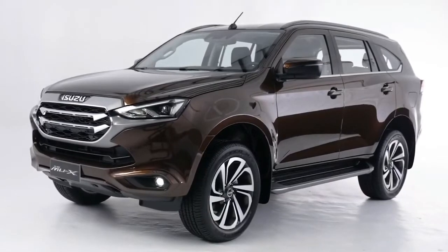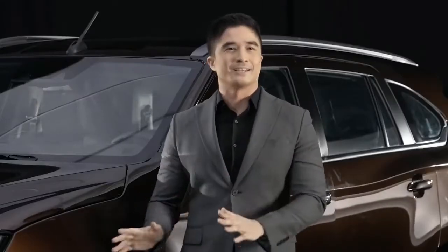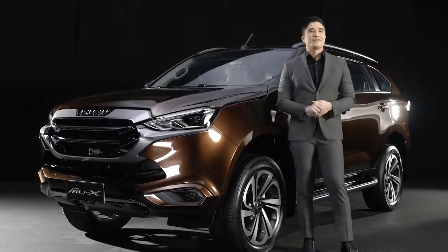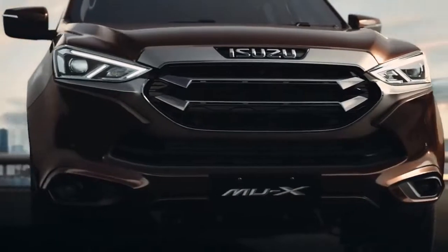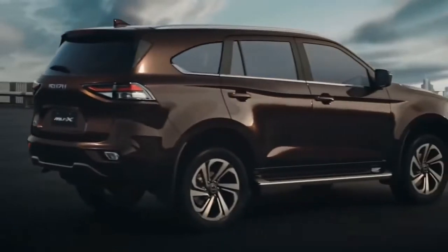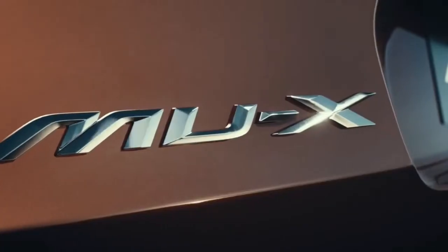With the all-new Isuzu MU-X, Isuzu aims to offer the prestige of ownership and the confidence to push the driver to take the lead by having a sensational journey in every drive. Each detail is all about precision and quality, from the combination of premium materials to colors and texture. Everything with the all-new Isuzu MU-X was crafted with elegance.